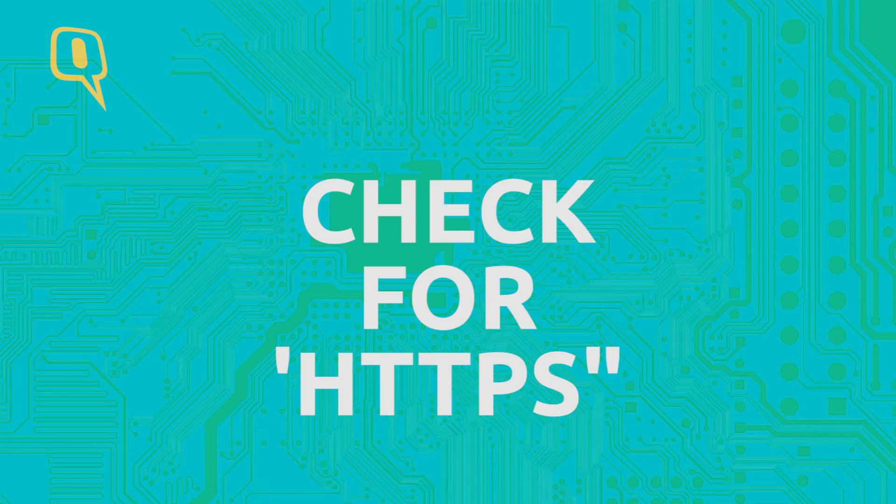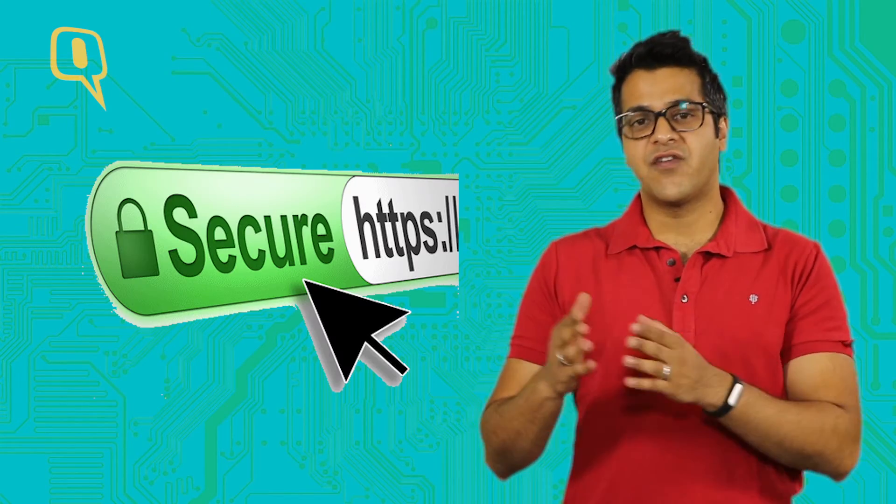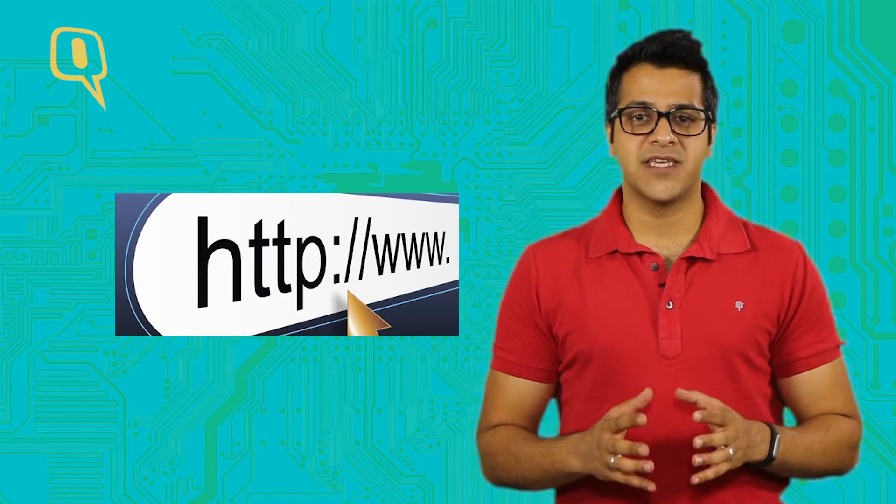VPN basically encrypts your data traffic between your smart device and the VPN server. Number four: check for HTTPS. Always check your address bar for HTTPS written in front of the URL address of the website. Most unsecured websites have HTTP written on them.